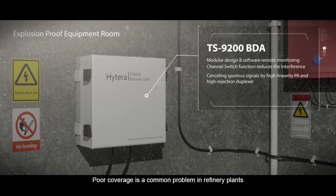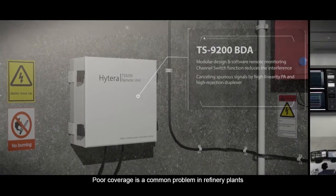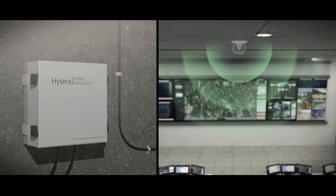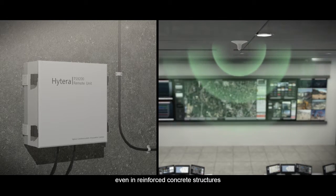Poor coverage is a common problem in refinery plants. Hytera bi-directional amplifier strengthens signal even in reinforced concrete structures.